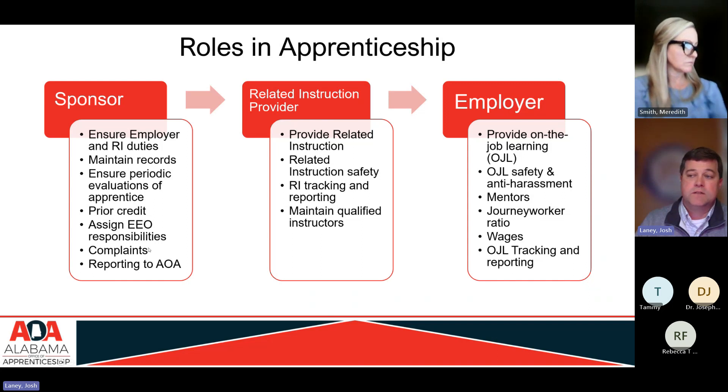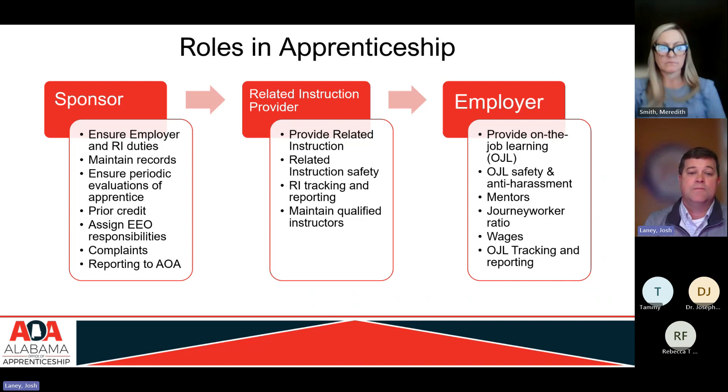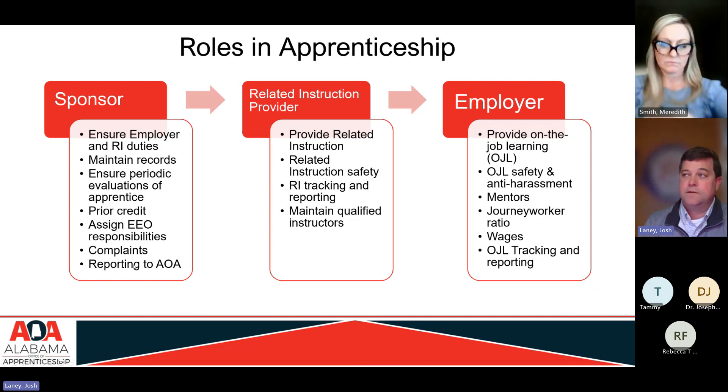The sponsor can handle complaints. If an apprentice has a complaint about their training or their journey worker, they'll use their typical chain of command and try to handle it directly with their employer. But if it's related to not getting the proper on-the-job training, they can bring those complaints to the sponsor, who can act as an intermediary. The sponsor is also responsible for doing the reporting to my office.